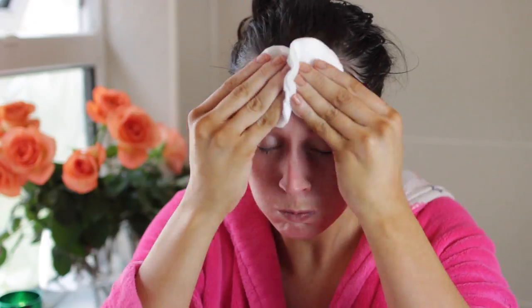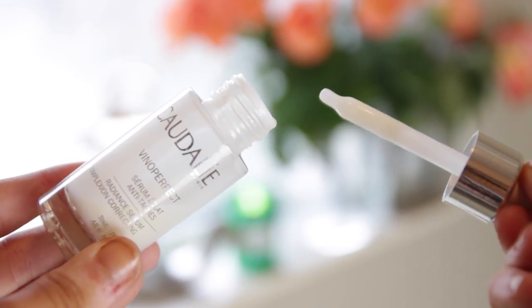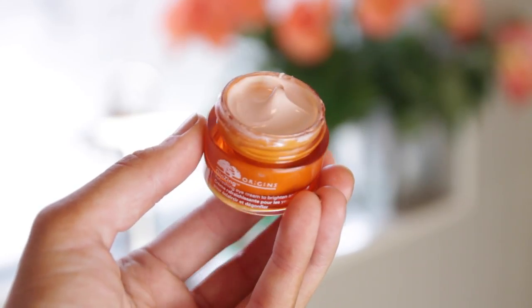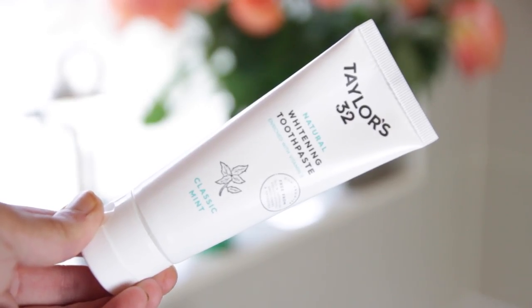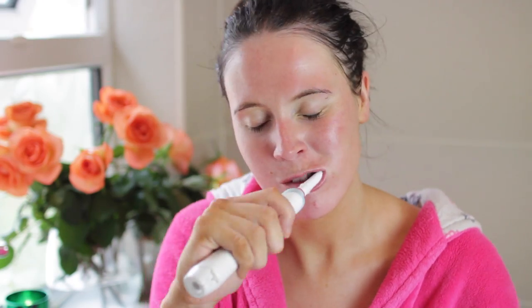Next I take my Elemis Balancing Lavender Toner — it's really nice if you have any breakouts because lavender soothes them. Then I use my Caudalie Vinoperfect Radiant Serum, which is great for any skin type and really helps to brighten my skin morning and night. On my eyes, my favourite is the Origins Ginzing Refreshing Eye Cream — it brightens, de-puffs, smells incredible and keeps my eyes looking youthful. Finally I go in with Kiehl's Ultra Facial Cream, which is amazing for hydrating dry skin.